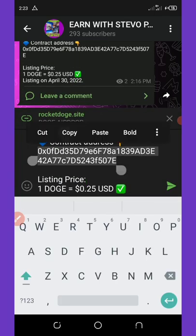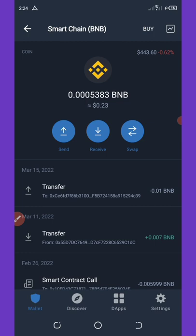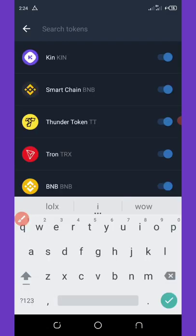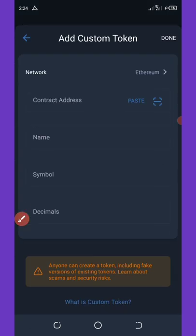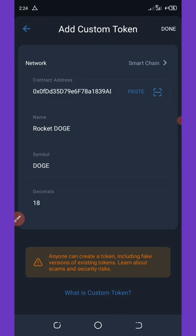Once you copy the contract address, go back to your Trust Wallet, unlock your wallet, and close the site to go back to your main wallet. Click on the icon in the top right corner of your screen — the switch icon. It will load up, then scroll down to where it says Add Custom Token. Click on Add Custom Token, then change your network from Ethereum to BNB Smart Chain. Select Smart Chain and then paste the contract address you copied.